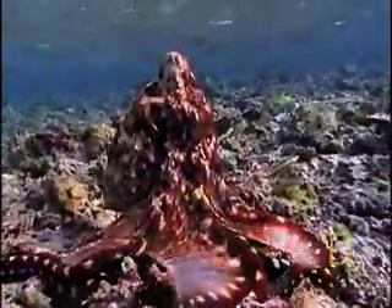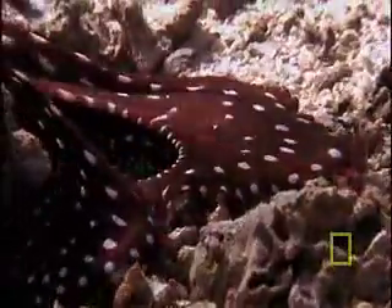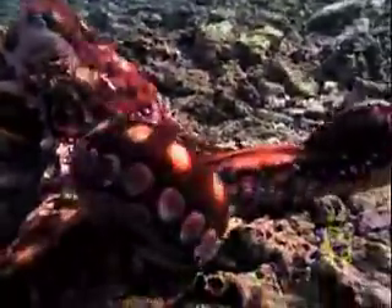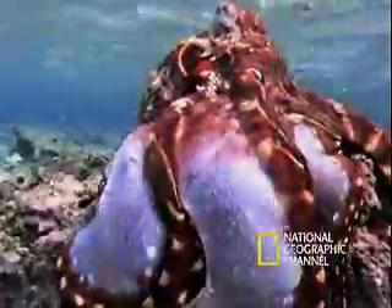That's where your amazing tentacles come in handy. You literally feel your way across the cracks and crevices. Your suckers are so sensitive, you can actually use them to taste what you touch. You sense a meal — time to unfurl yourself like an exterminator's tent engulfing a termite-filled house.